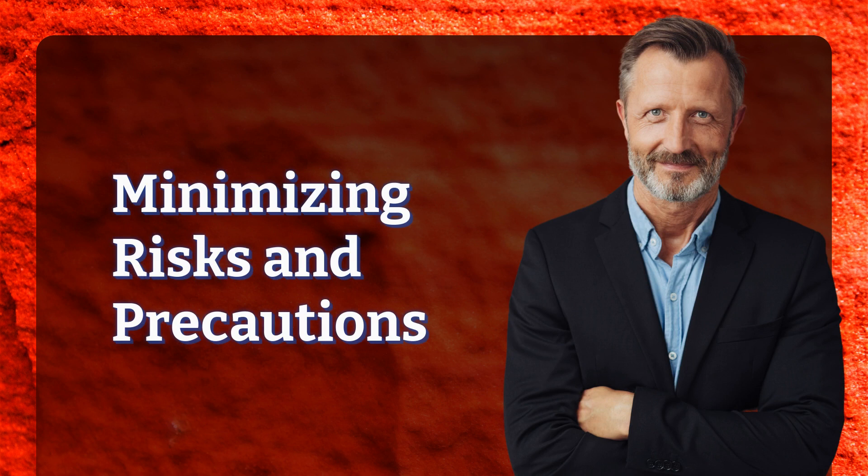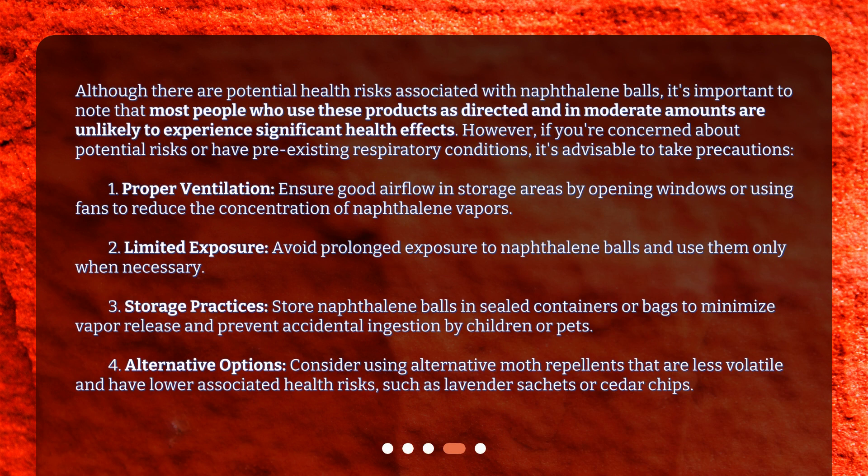Minimizing risks and precautions: If you're concerned about potential risks or have pre-existing respiratory conditions, it's advisable to take precautions. 1. Proper ventilation — ensure good airflow in storage areas by opening windows or using fans to reduce the concentration of naphthalene vapors. 2. Limited exposure — avoid prolonged exposure to naphthalene balls and use them only when necessary. 3. Storage practices — store naphthalene balls in sealed containers or bags to minimize vapor release and prevent accidental ingestion by children or pets. 4. Alternative options — consider using alternative moth repellents that are less volatile and have lower associated health risks, such as lavender sachets or cedar chips.